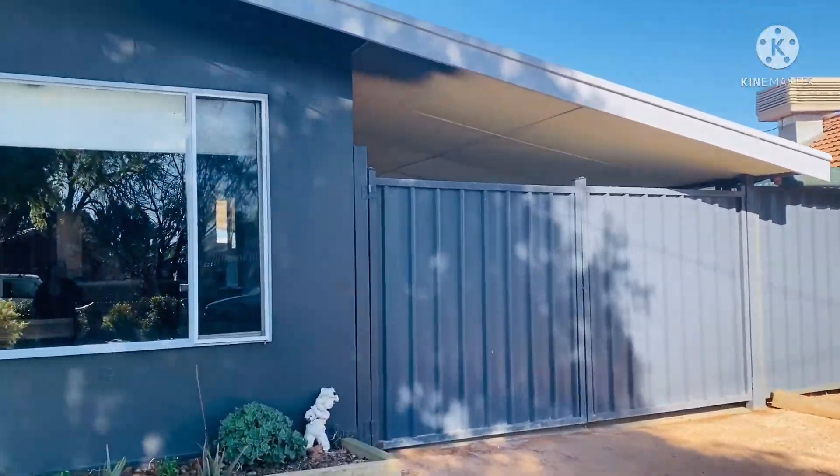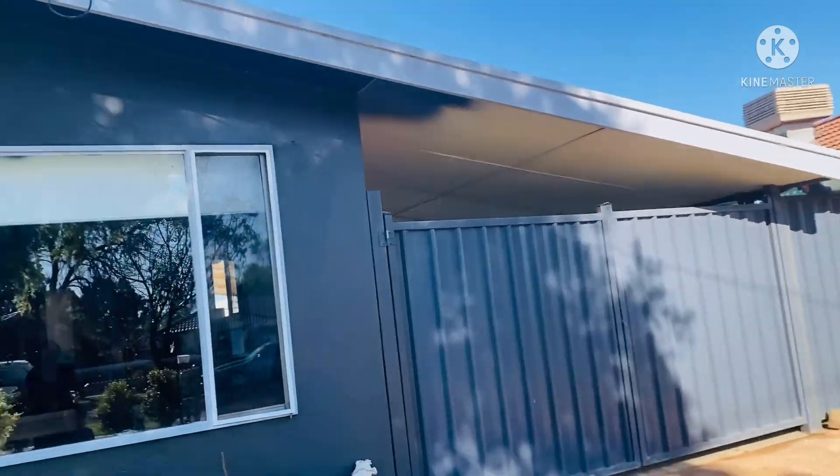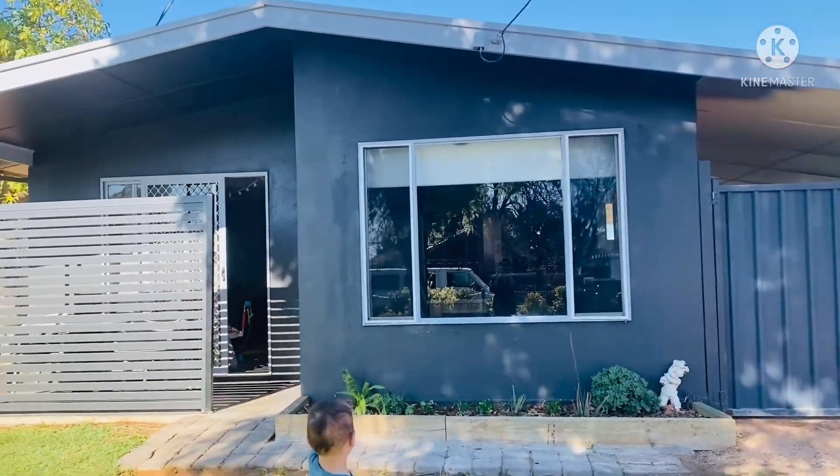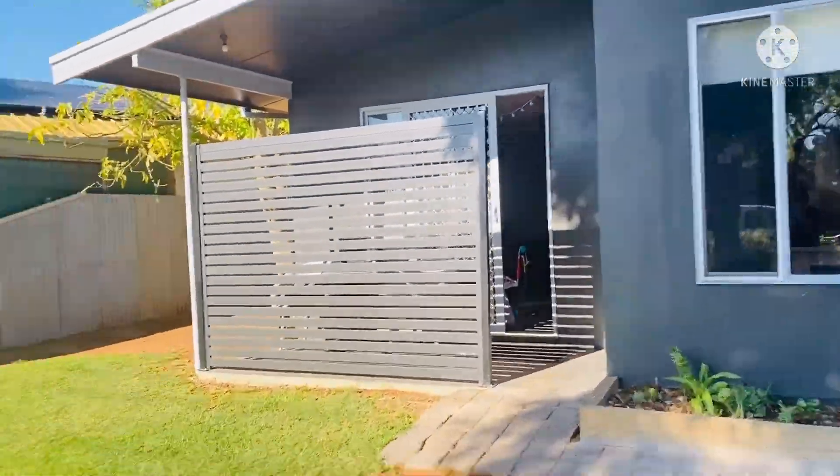So that's the gate, this is the front of our house. Let's go guys, let's go inside. That's our grass, so let's go inside now.